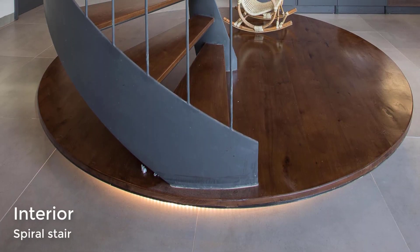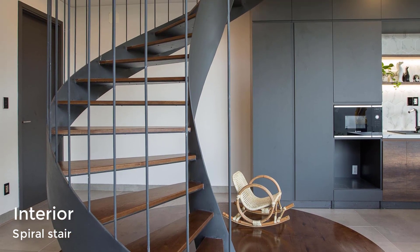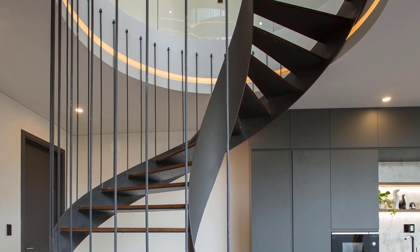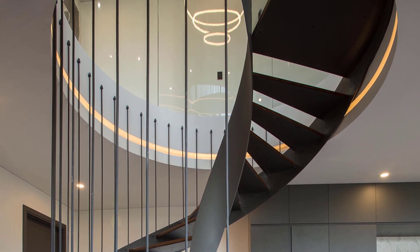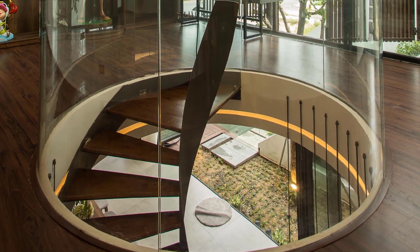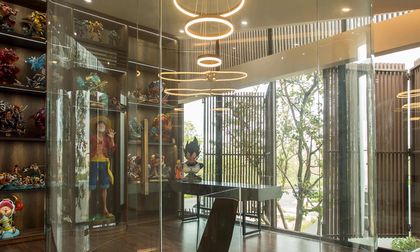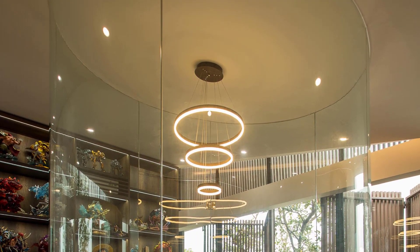The black spiral stairs are adjacent to the kitchen. The top of the spiral stairs is partially enclosed in glass, while a wall of custom-designed shelving with LED lighting displays a collection of figurines and statues.